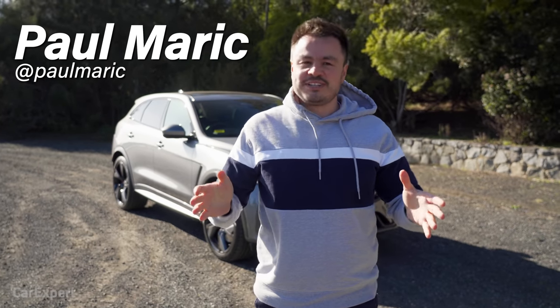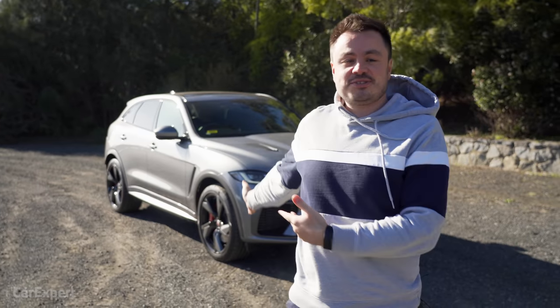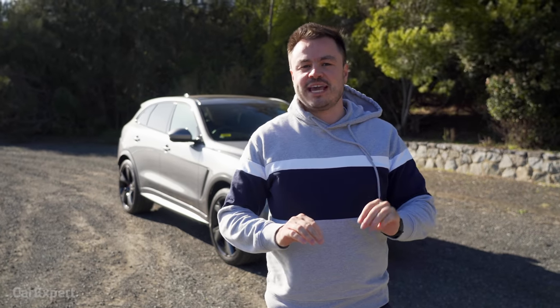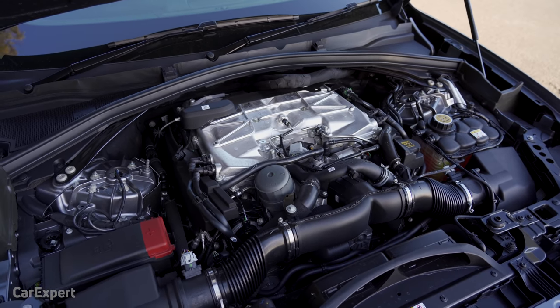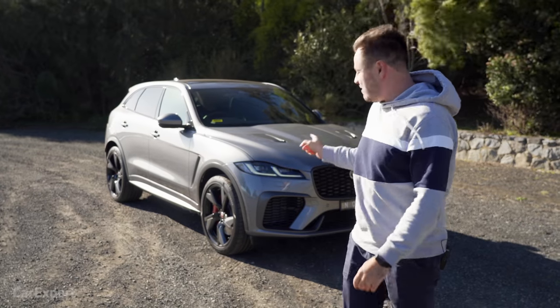G'day, I'm Paul. While the world is racing towards electrification, including Jag, who's going full electric from 2025, there is still a place for V8s. I feel that Jag and Land Rover are trying to cram this 5-litre V8 into literally everything they can before the world goes into that electric space. And I am, of course, talking about the new Jaguar F-Pace.